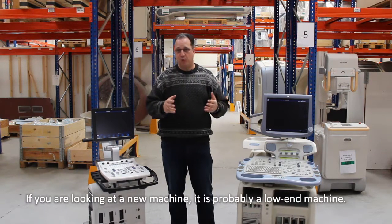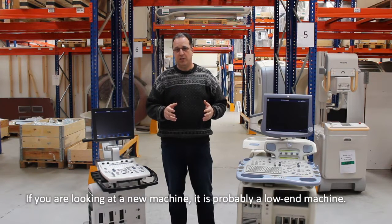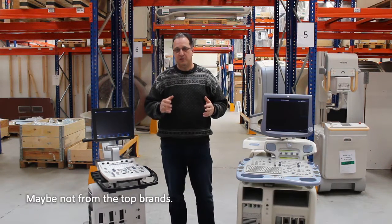If you look at the new market, you're probably looking at the very, very low-end, entry-level machine, maybe not from the best and top brands.